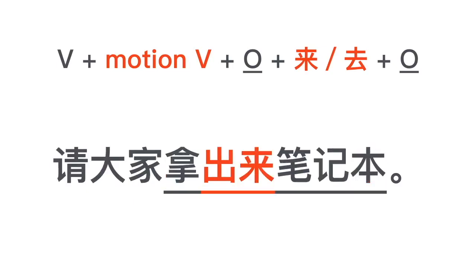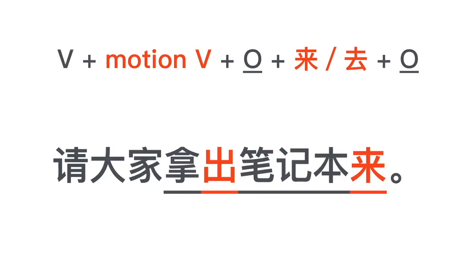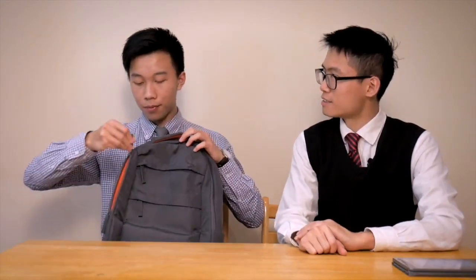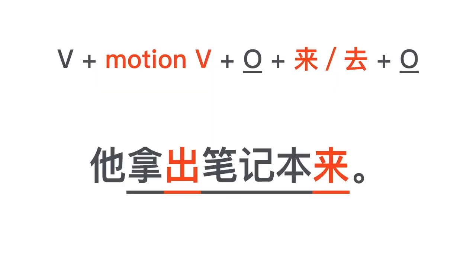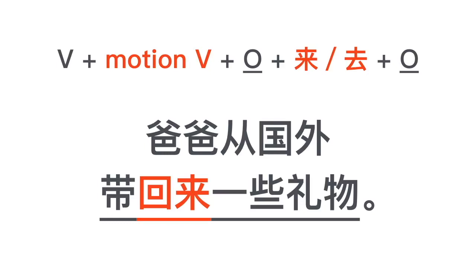请大家拿出来笔记本, or 请大家拿出笔记本来. Let's see a demo: 戴肯，请拿出你的笔记本来. 好的. 她做什么? 她拿出笔记本来.